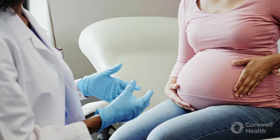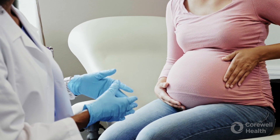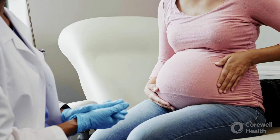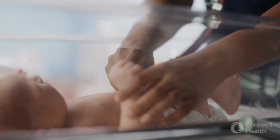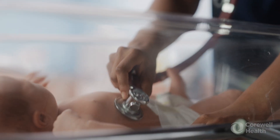We have two new weapons against RSV — one for children and one for moms. Both are what we refer to as passive immunization. The idea is to immunize the mom in the later part of pregnancy so that she can generate antibodies that cross the placenta and help the immunity of the baby once the baby is born.